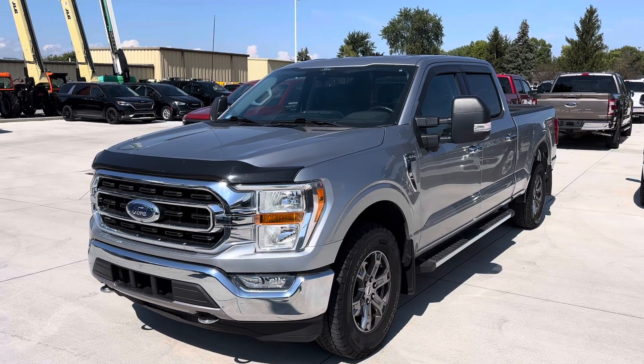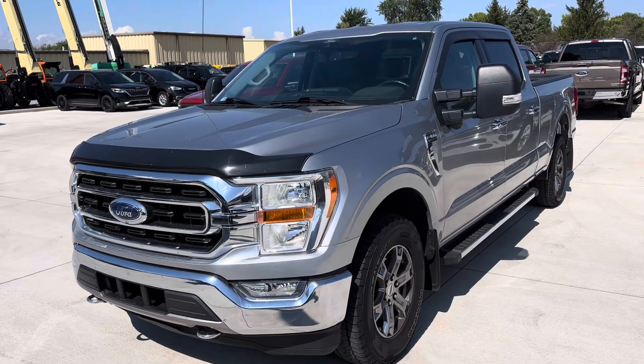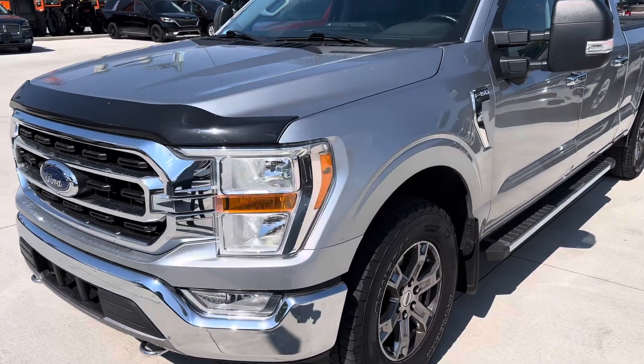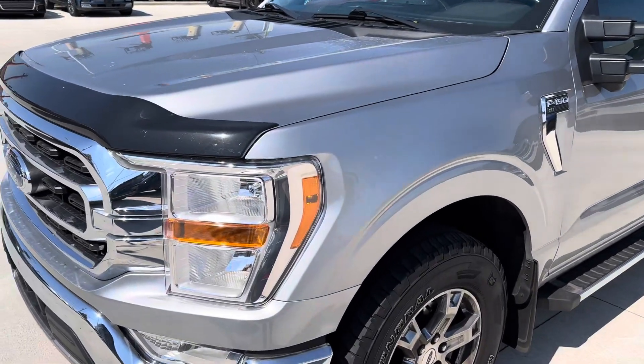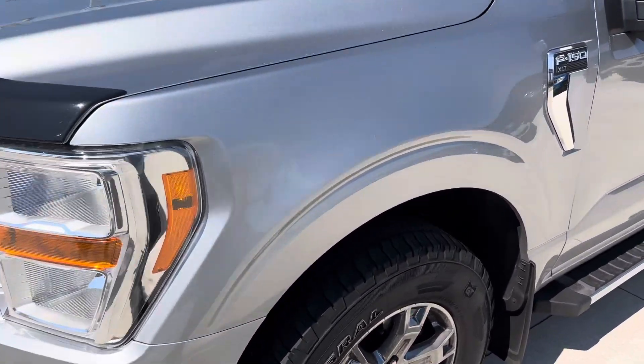Hey Jeff, it's Jared over at Terry Hendricks Ford with our 2021 F-150. Just wanted to give you a quick walk around video of the vehicle so you can get a better look at everything. I'll be sure to point out any scratches, dents, or anything significant like that on the vehicle.